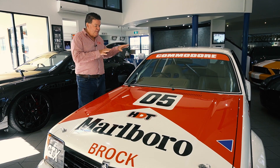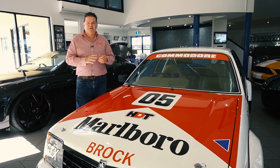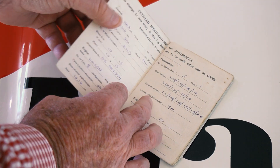It's now been put back to the correct Marlborough HDT livery, and the car presents absolutely perfect. It's got the CAMS logbook, plenty of paperwork with it, and it's turnkey ready to go.